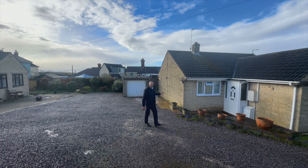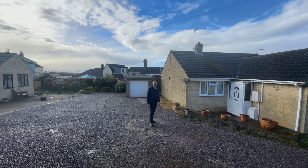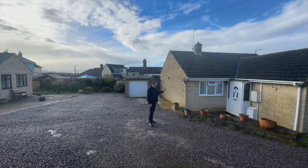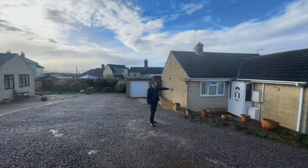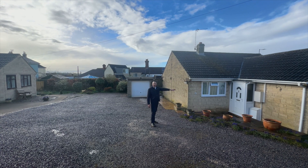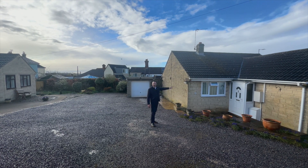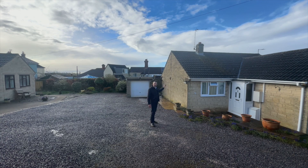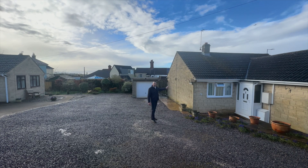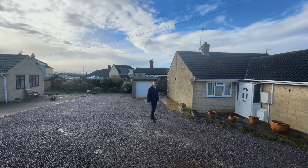Internally we've got solid walls throughout, really nicely built as a lot of properties were at this era in Highworth. There's an entrance hallway through to bedroom three, a nice single guest room or study at the front next to bedroom one, which has an ensuite shower. Bedroom two is a really good size room, opposite a bathroom which is a white modern bathroom suite with a bath.